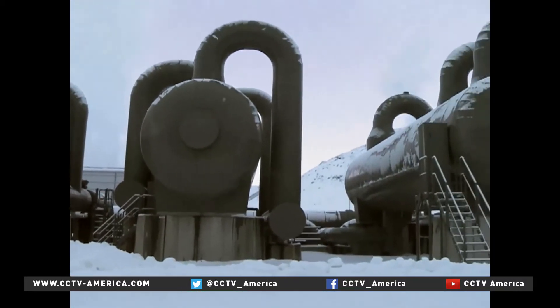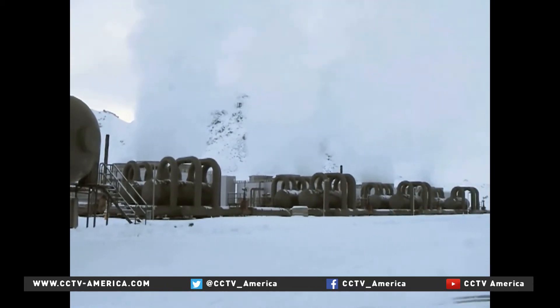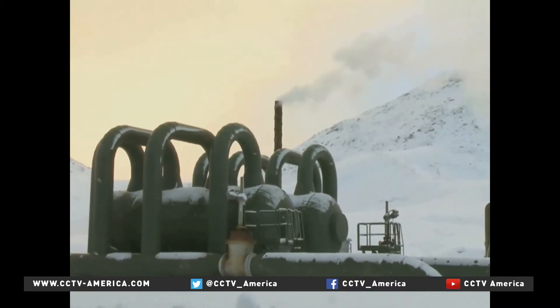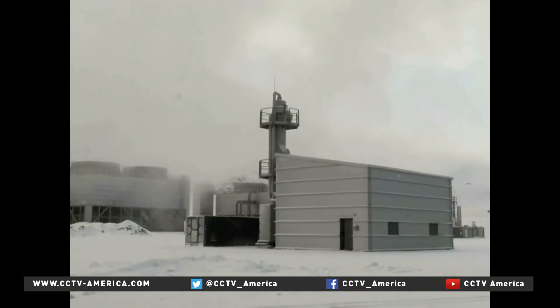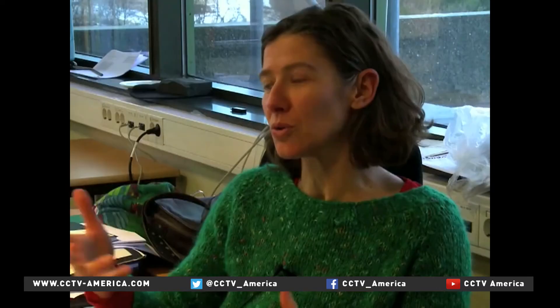Iceland's electricity and heat are virtually CO2-free because of its abundant geothermal resources. However, the Reykjavik power plant still produces some CO2 and another toxic emission, hydrogen sulfide. Close to each of these geothermal power plants there are air quality monitoring stations for both H2S and SO2, because even while extracting green energy, you are still putting something in the air.